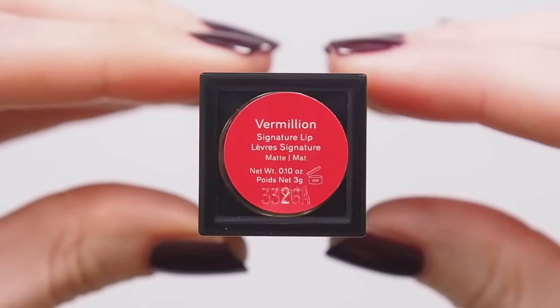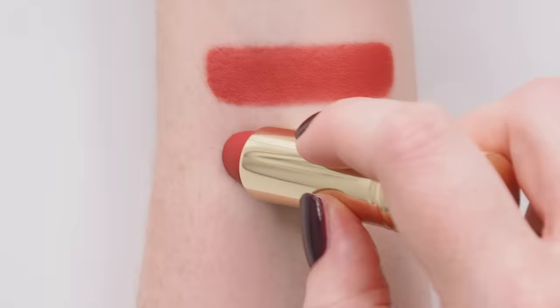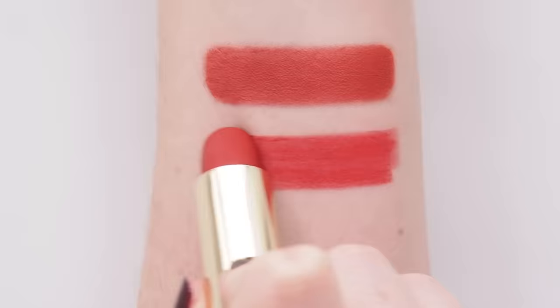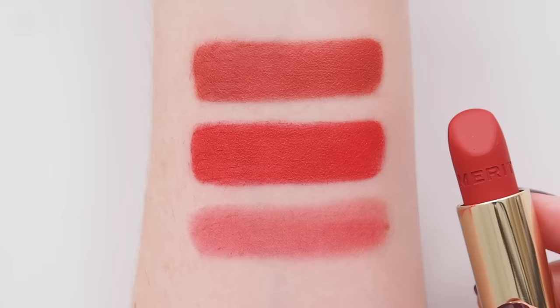The word vermilion means bright red or vivid orange-red, and that's what we have here — a warm red inspired by Merit's popular limited edition summer satin Aperitif. They wanted to bring that back in a more pigmented way, so this is the same fiery red reimagined.